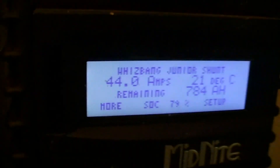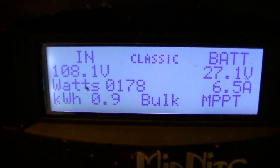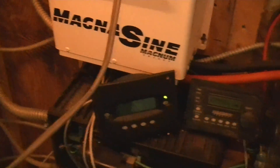Came back to check on things and we are cranking. 49 to 51 amperes — very good. There's very little load on the system right now.